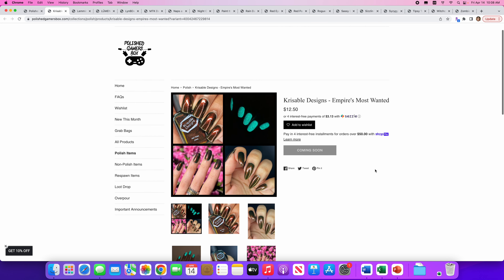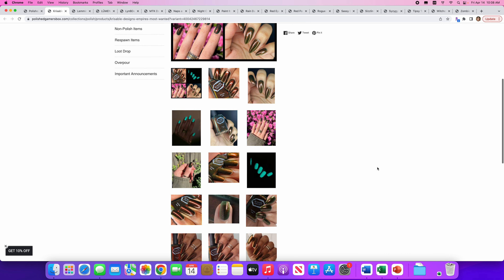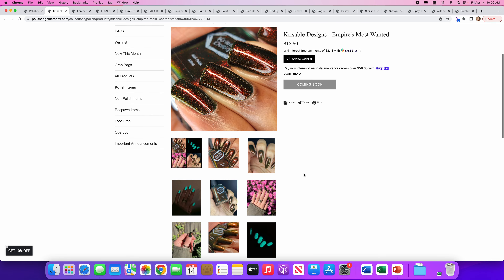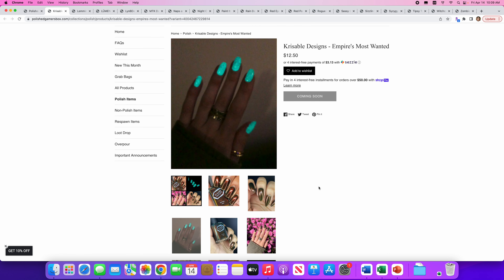Crissible Designs — Empire's Most Wanted. Oh, it glows in the dark. 50 of these are available and the inspiration is the Jedi Survivor cover art. It's a deep green base with red, orange, yellow shifting shimmer that glows in the dark. There's a really cool picture where you can see all the shimmer in there and the shift is really pretty. And here it glows a really pretty aqua color in the dark. I'm going to say no to this one just because glow in the dark is not my thing.